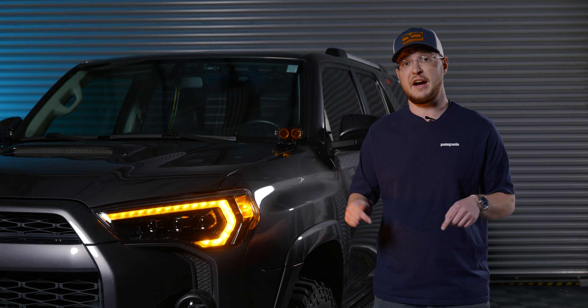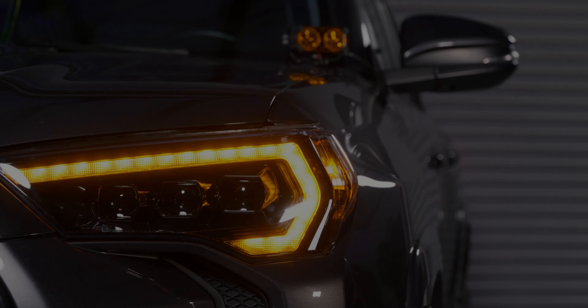You can purchase either the amber DRL version or the white DRL version — they're both available and on sale right now at Xenon Depot. Now's the time to pimp out your 4Runner. Let's go!